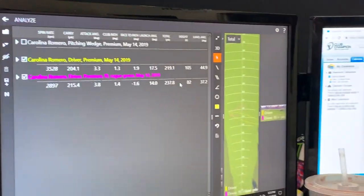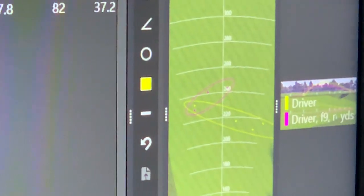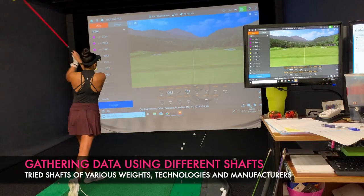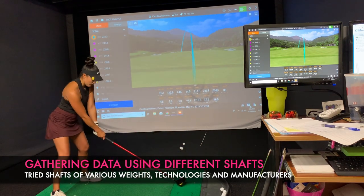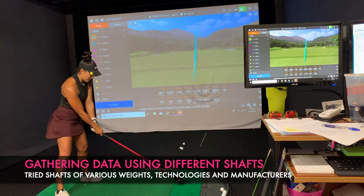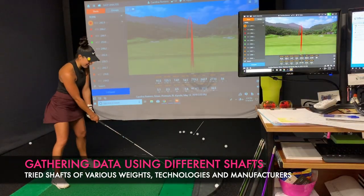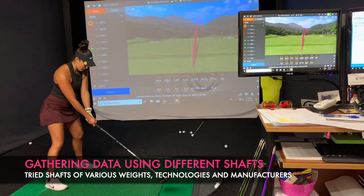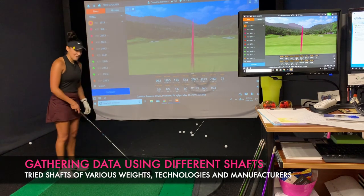Most importantly for me — look at the dispersion. So much better. I need to hit those fairways. Now that my fitter Lorraine knows we're headed in the right direction with the shaft, we're going to stay in that realm but try a few other shafts with different weights, different technologies, and different manufacturers that are similar. We'll gather data and start eliminating the shafts until we're left with the one that is best for my golf swing.